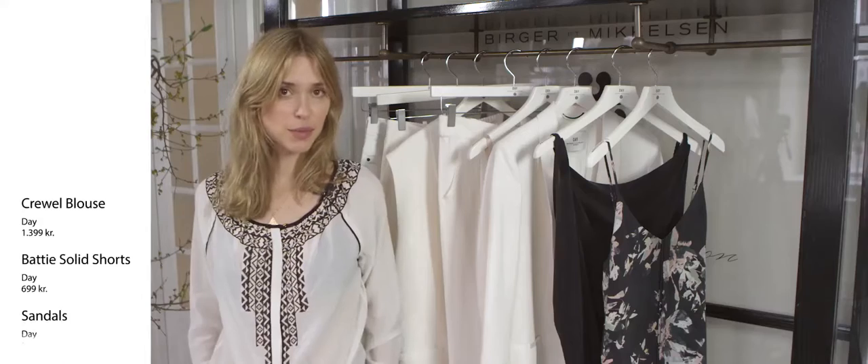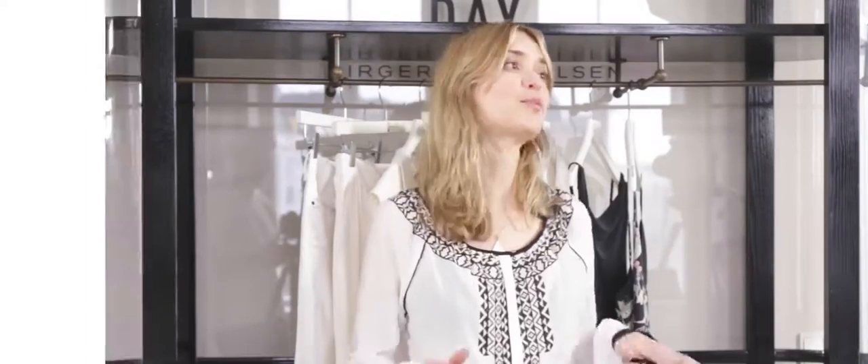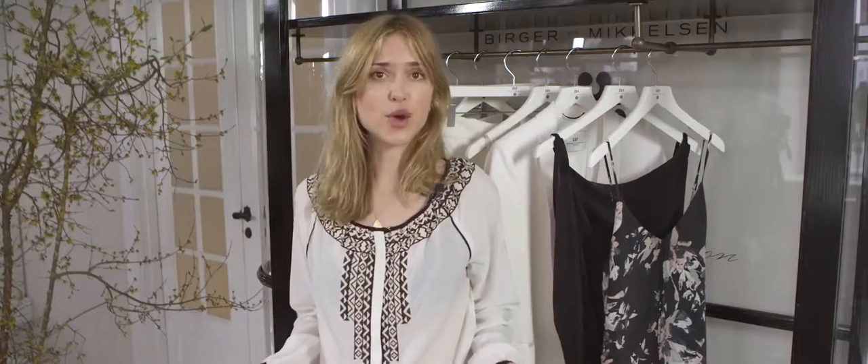The second trend is the bohemian, which without a doubt is a key look for Davia Mikkelsen. We've seen the bohemian look for many seasons now, and a way to upgrade it is by adding a bit of seventies to it.